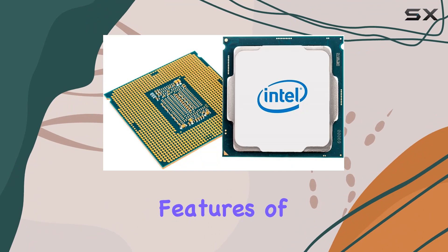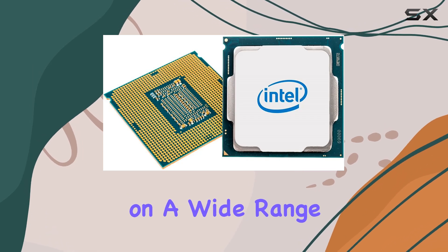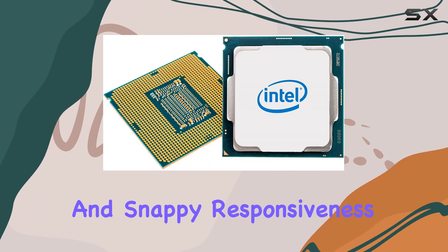One of the standout features of the G6060 is its LGA1200 socket compatibility, making it a breeze to install on a wide range of motherboards. Plus, with 4MB of cache memory, you can expect smooth multitasking and snappy responsiveness.